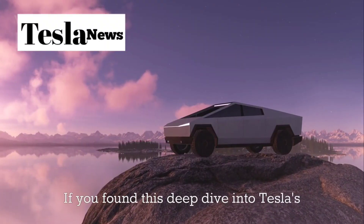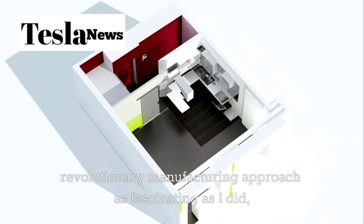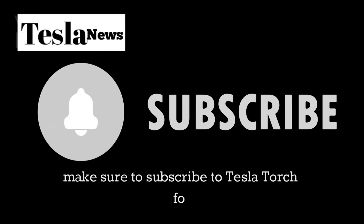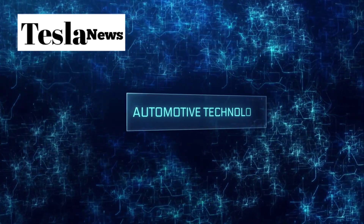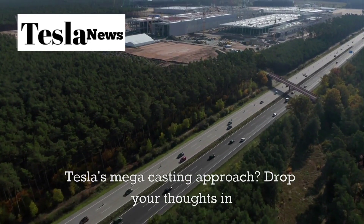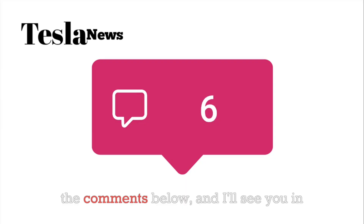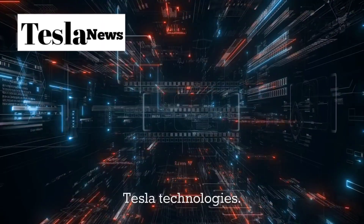If you found this deep dive into Tesla's revolutionary manufacturing approach fascinating, make sure to subscribe to Tesla Torch for more insights into the innovations that are reshaping our automotive future. What do you think about Tesla's megacasting approach? Drop your thoughts in the comments below, and I'll see you in the next video where we'll explore more groundbreaking Tesla technologies.